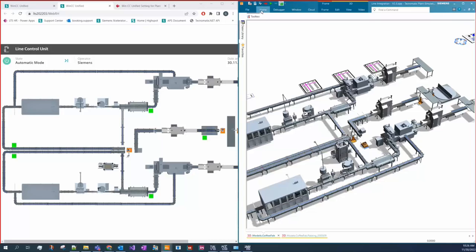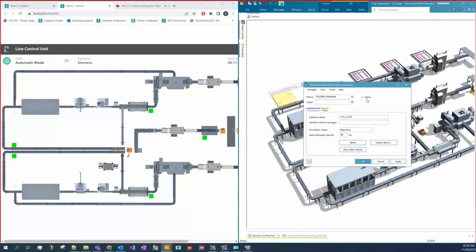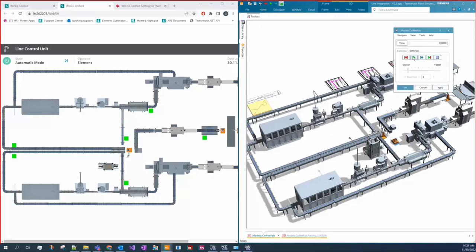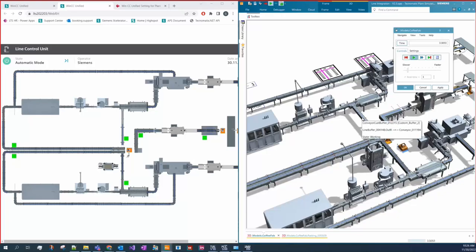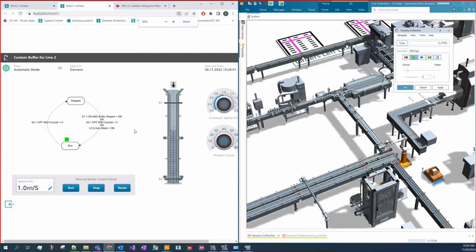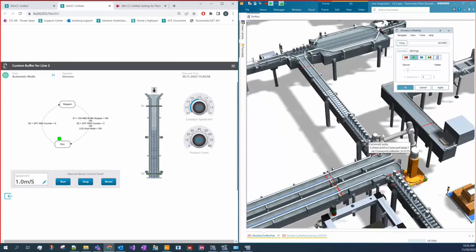Starting the simulation — first deactivating and reactivating the connection to make sure it's up to date. Running the simulation, focusing on this line. We can see the robot picking cans into the sorted box, and in the web-based HMI we can see the speed of the conveyor and the number of products being processed. And now it has stopped.